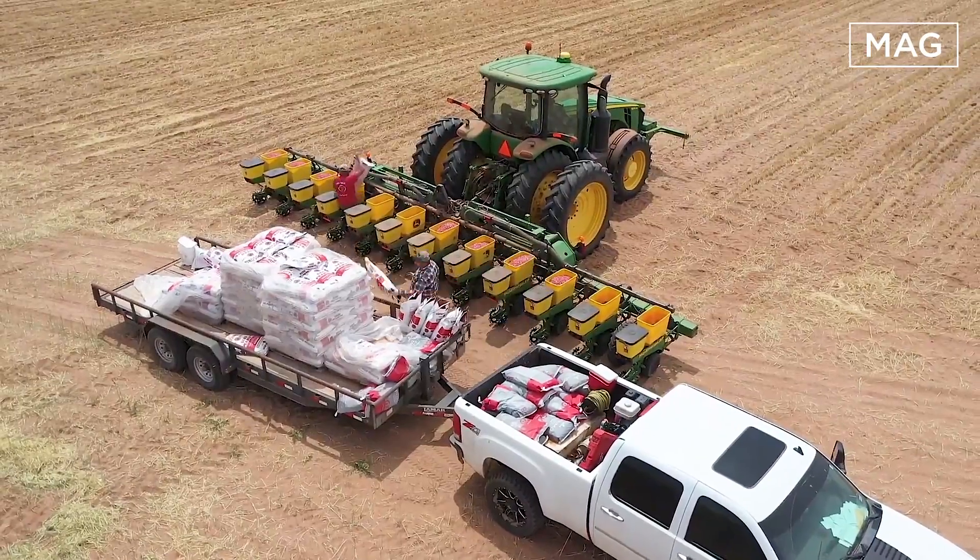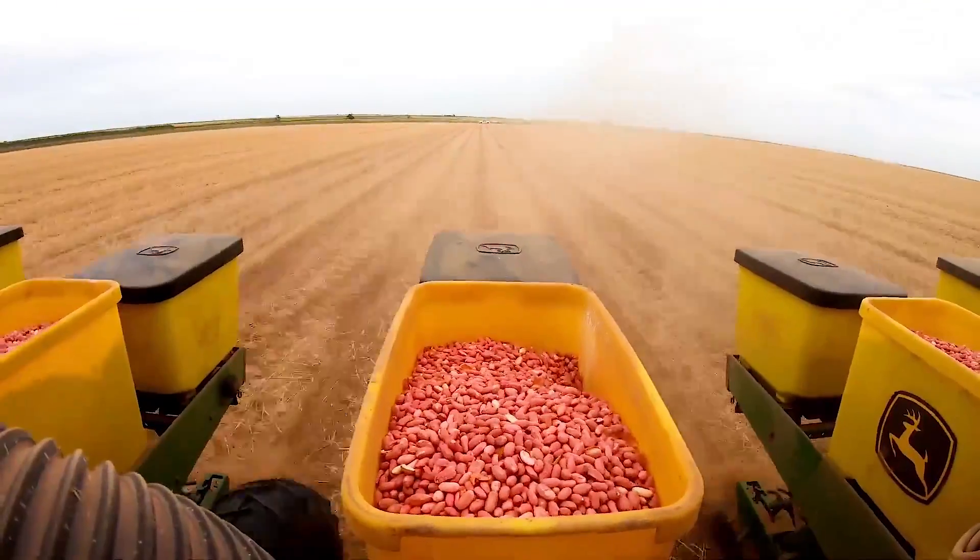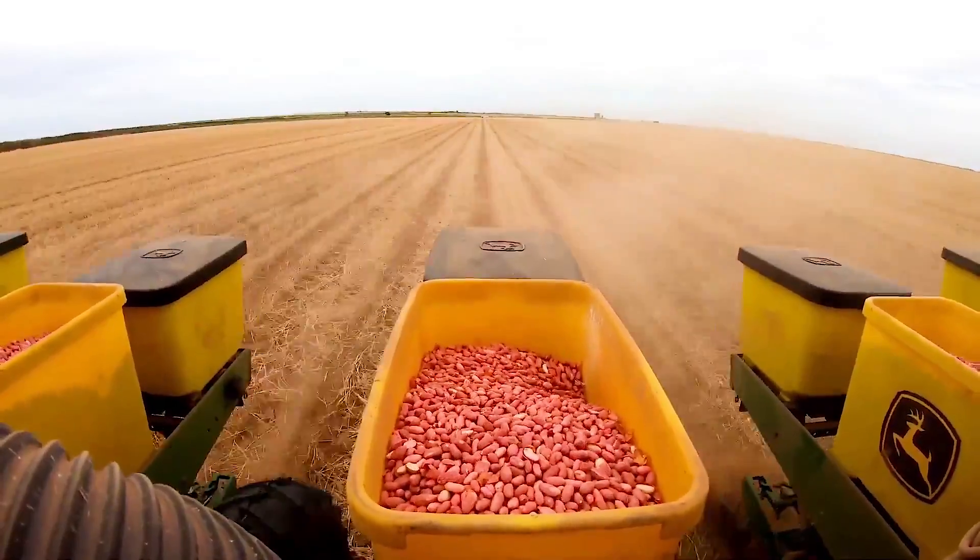The John Deere 8270R series is equipped with a 270 HP engine and is available in countries such as Japan, Taiwan, Cambodia, Thailand, the Philippines, Indonesia, Malaysia, and Vietnam.